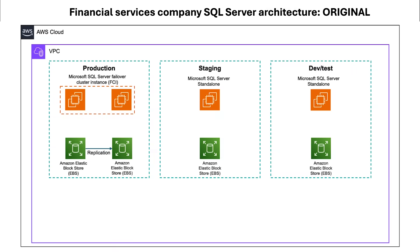You're responsible for creating new cloud environments for your databases or updating the data of existing ones, and you need to do it quickly and efficiently — like this financial services company. They had multiple environments, including production, staging, and dev/test, running on Amazon Elastic Compute Cloud, EC2.